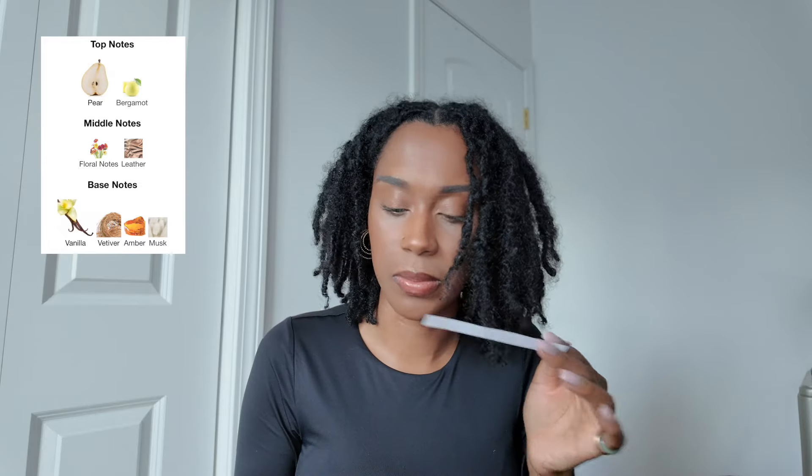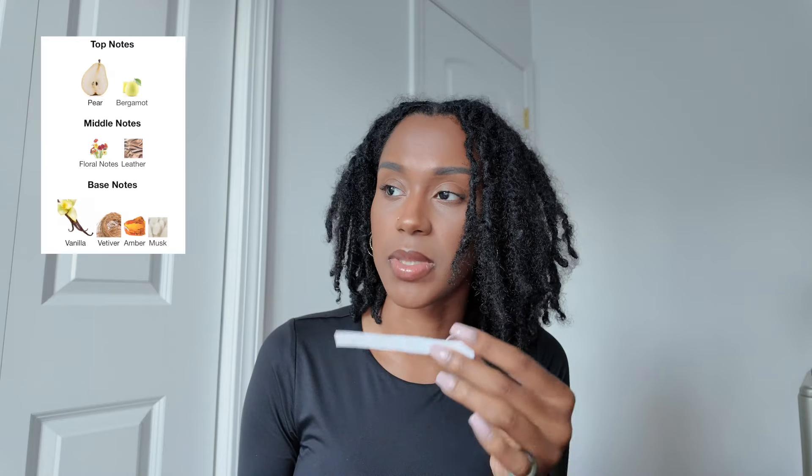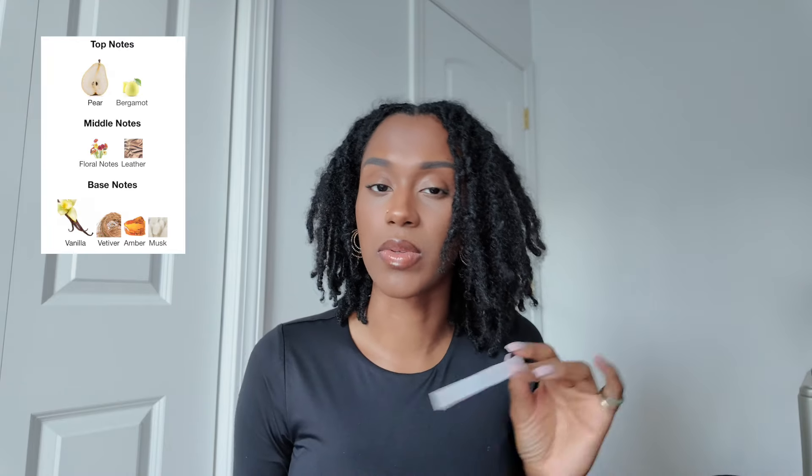The pear you can definitely smell, and it settles into floral, and then it becomes a very warm vanilla. This is not something that smells straight like vanilla out of a bottle — it's very much a warm vanilla. This lasts probably a good eight hours. I don't know if I get nose blind to it, because sometimes I don't think I can smell this on myself anymore after a few hours. But this stuff is really good.